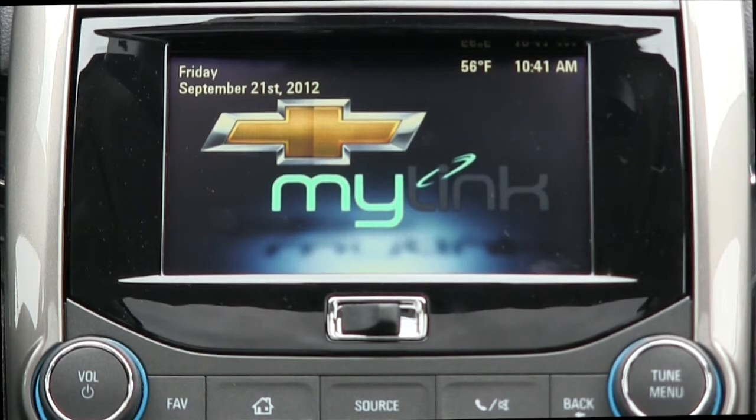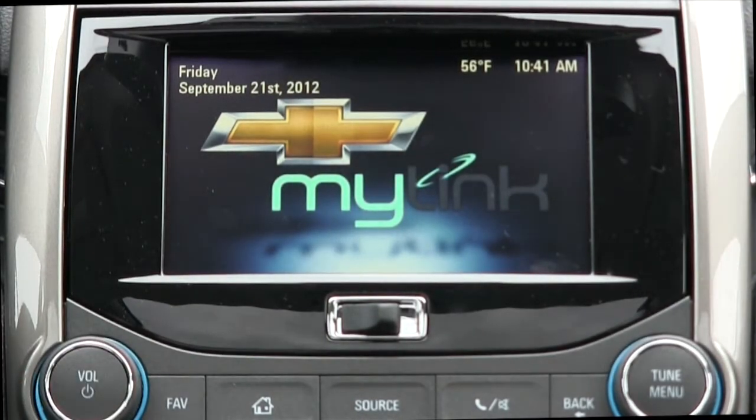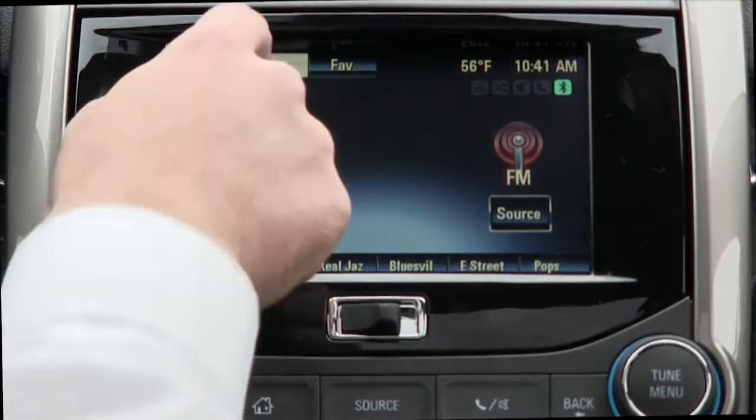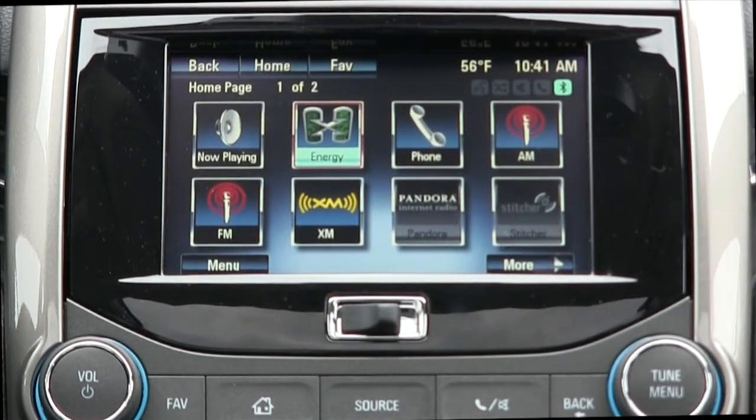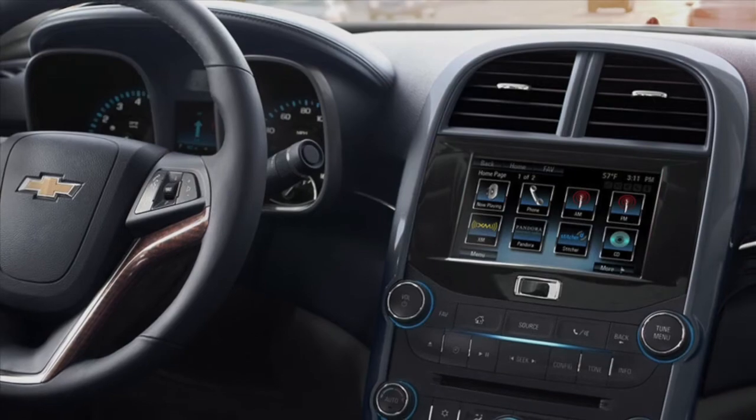One of the most intuitive and downright awesome advances in the center stack is the available Chevy MyLink — a 7-inch color touchscreen that controls all of your entertainment and devices. You can listen to XM satellite radio, stream music from your Bluetooth compatible smartphone with Pandora and Stitcher radio, and of course make hands-free calls to keep your hands on the wheel and your eyes on the road.